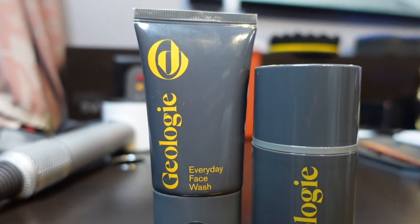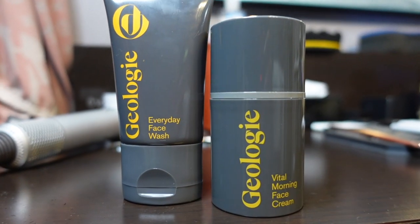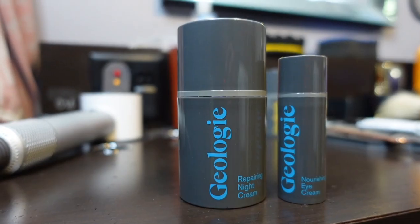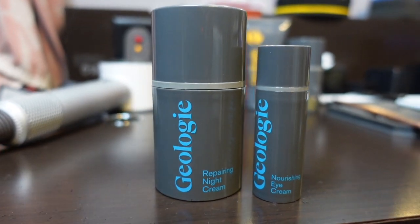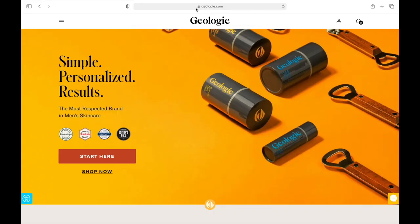I've definitely tapped in to make sure my skin is looking good and I think you should too. Right here I have the everyday face wash, a cleanser, and the morning face cream to help improve skin tone and skin texture. That's the morning routine. For the night routine, you would use the everyday face wash and pair it with an acne and wrinkle-fighting night cream with the eye cream for baggy eyes. You can personalize it by going on their website and taking their quick 30-second regimen quiz.